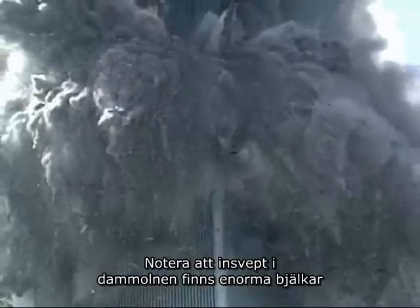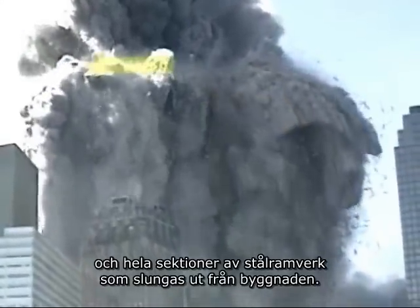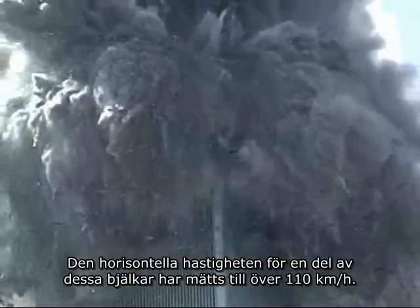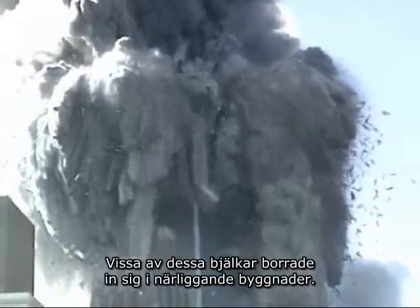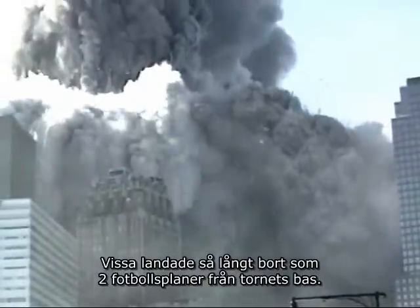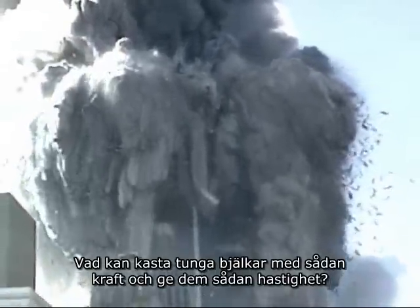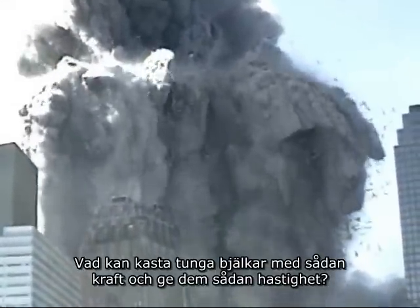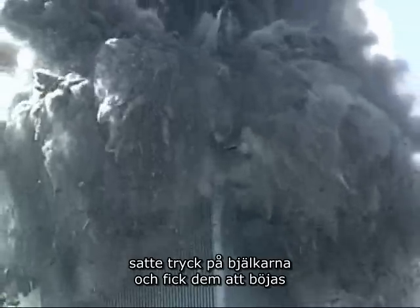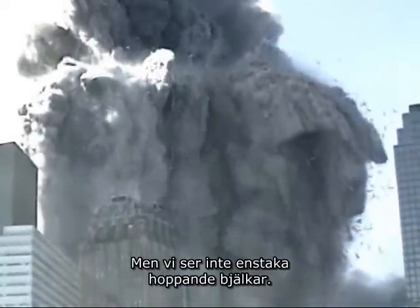Notice that embedded in the dust clouds are huge girders and entire sections of steel framing that are being hurled out of the building. The horizontal speed of some of the girders has been clocked at over seventy miles per hour. Some of these girders impaled themselves in the sides of neighboring buildings. Some landed as much as two football fields away from the base of the tower. What could hurl heavy girders with such force and speed? Some people have suggested the weight of the tower crushing down caused the girders to flex and spring sideways, but we are not seeing isolated jumping girders.